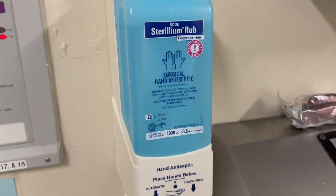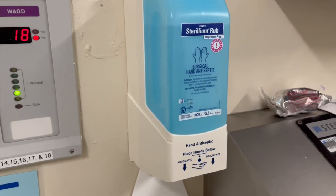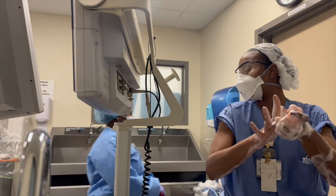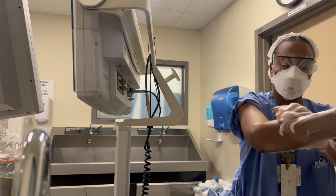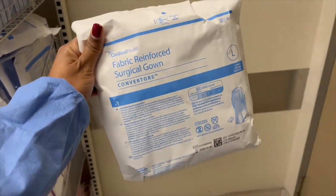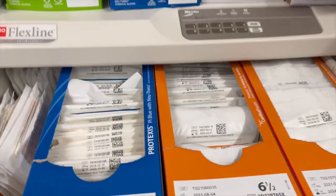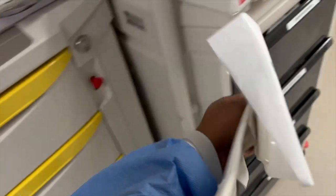I do the wet scrub, and then throughout my lunches, because I'm giving lunches, I'm not going to do a five-minute scrub every time. So I usually do sterileum in between my lunch coverages. Here I am scrubbing for my first lunch, and I don't go in wet. I usually scrub and then go find my gloves and gowns and whatever I need. I try to get a few and set them aside so I'm not running around, though usually there's a lot around the hospital that is easy to get to.